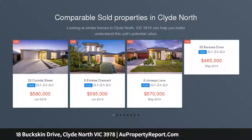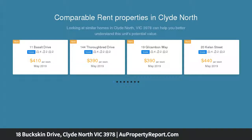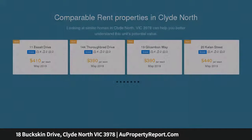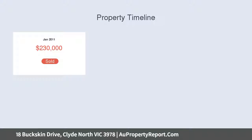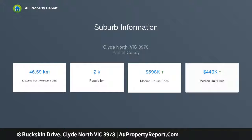Situated in Salandra Rise Estate, named Victoria's Best Master Plan Development in the prestigious 2016 UDIA Awards for Excellence, it includes multiple parks, wetlands, and is walking distance to Salandra Rise Shopping Center, Woolworths, Jets Gym, Medical Center, AMCAL Pharmacy, restaurants, Salandra Rise Primary School, and many more.